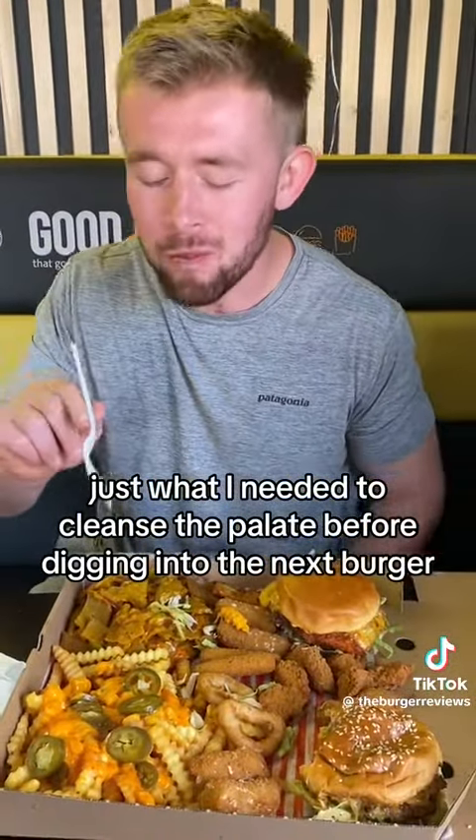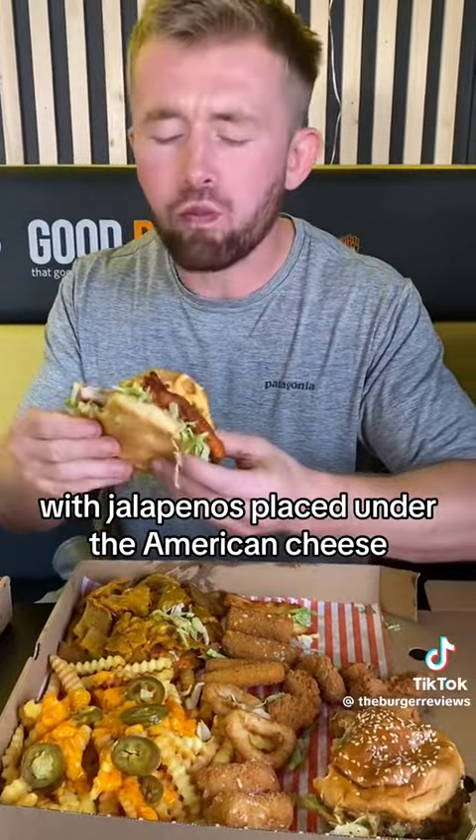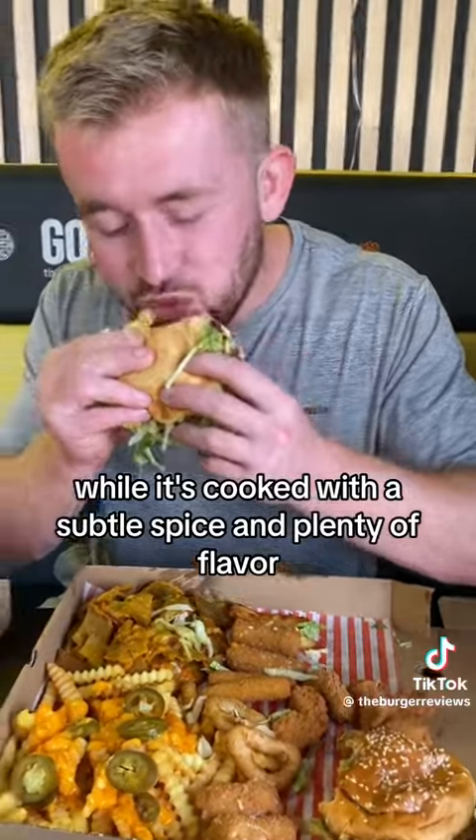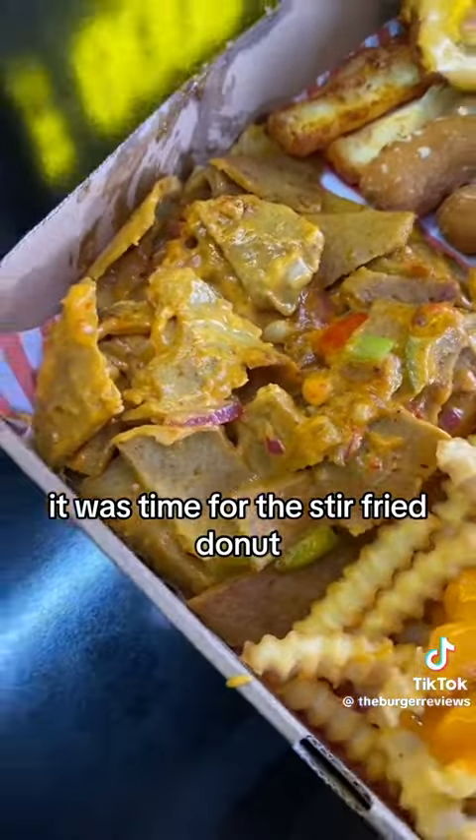This was their Nashville fried chicken burger with jalapeños placed under the American cheese while it's cooked. With a subtle spice and plenty of flavour, it was thoroughly enjoyable. It was time for the stir-fried donut.